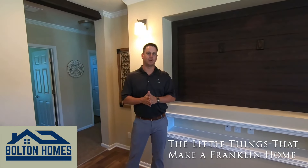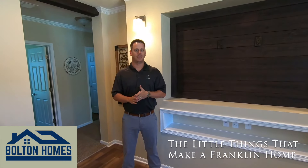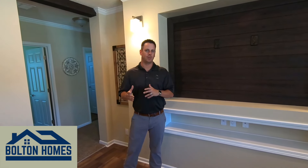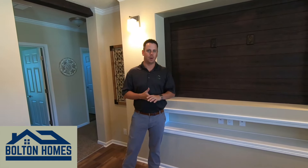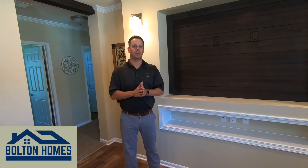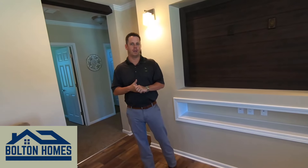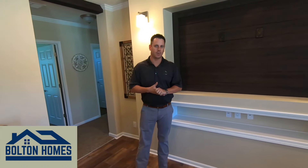Good afternoon, guys. Blake Jackson here, sales manager at Franklin Homes. I'd like to take some time and show you some of the little things — the separating factors that really separate us into a league of our own from all of our competition and other manufacturers. I'd like to take a little time and walk around this 32 by 80, four bedroom, two living area house we have.